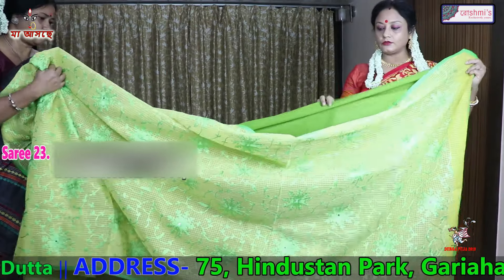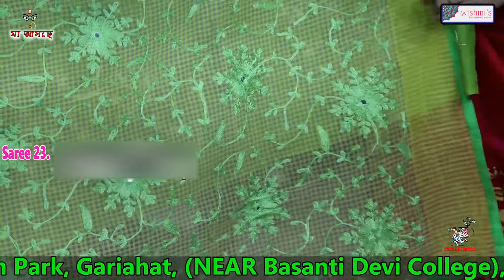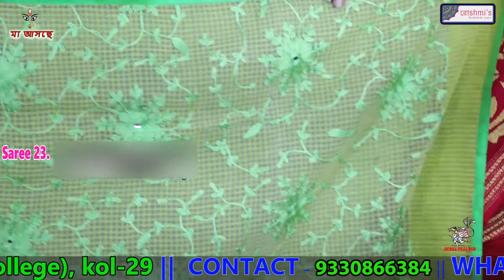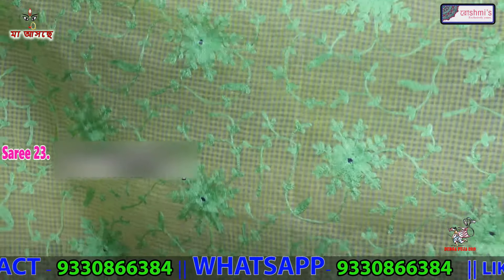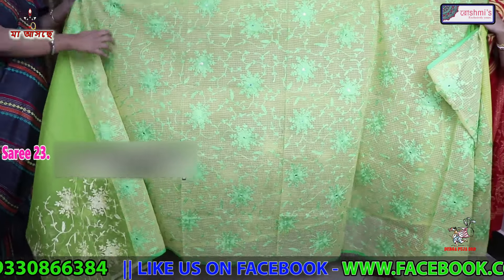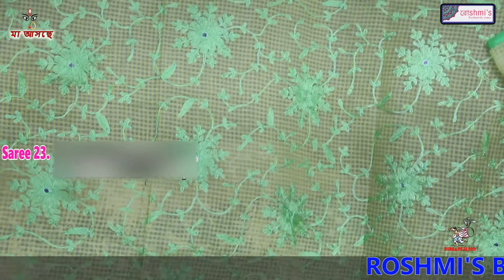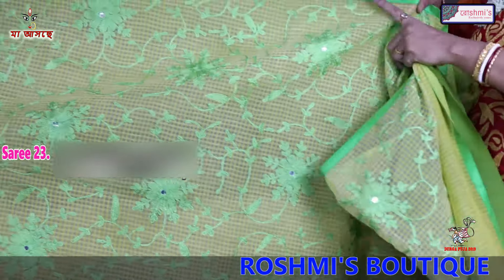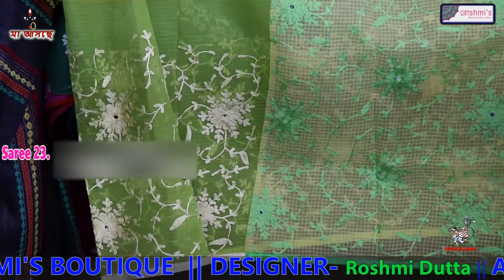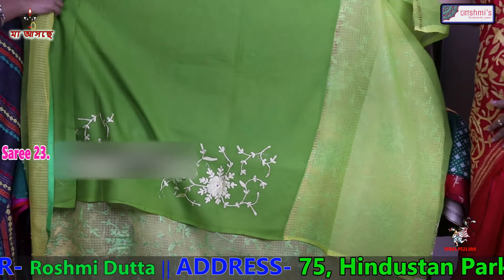This is also another Gujarati reshom check with machine embroidery. This is a half-half saree — this portion is the anchal. Half saree is yellow and half portion is green. The blouse piece is also green. The price is 2450.